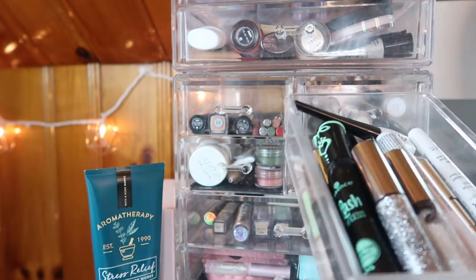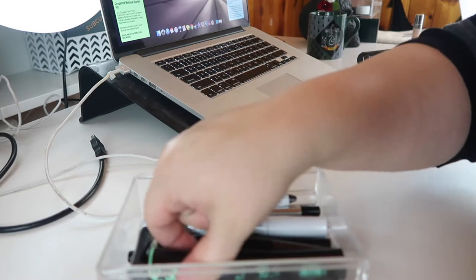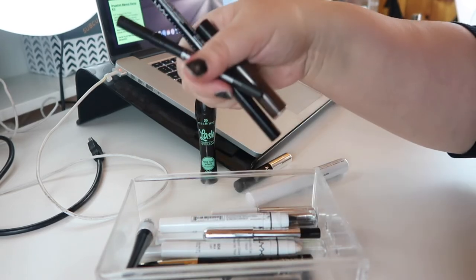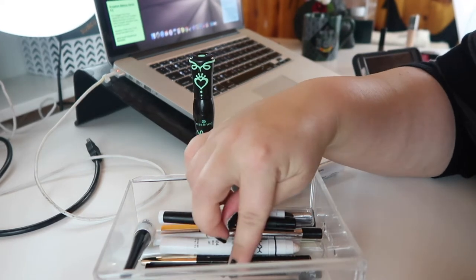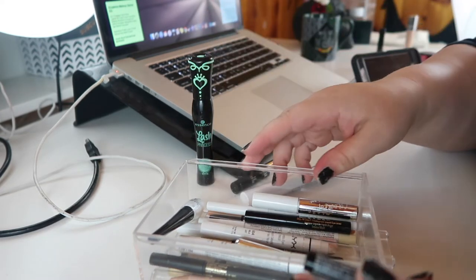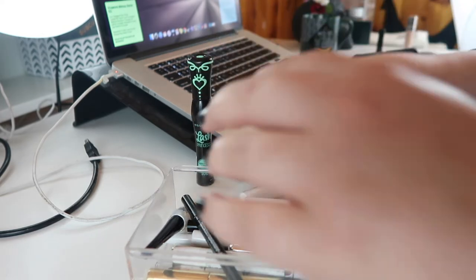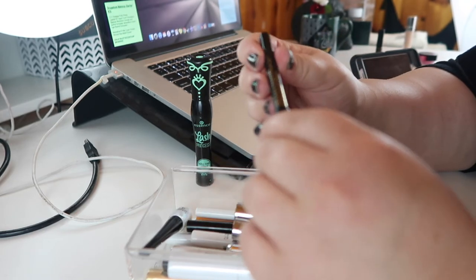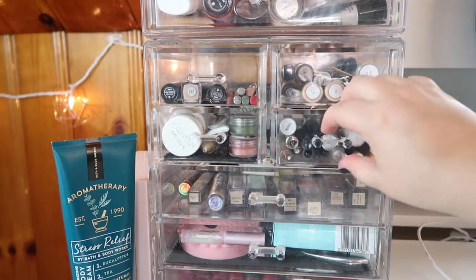Let's look at eyeliner — I want some eyeliner. Let's bring in this MAC one, a nice brown liner. I'll also go for something smoky — let's use this Lancôme Drama Liquid Pencil. It's a bit different but let's use that one.